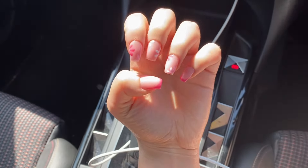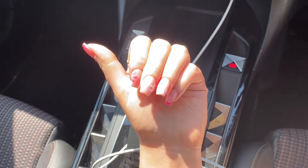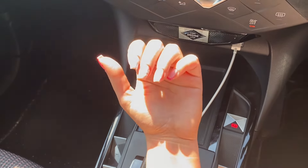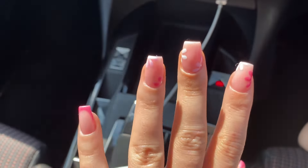Just finished up my nails — how cute are these? Absolutely love them, they look so cute. So I'm going to head to my sister's now.